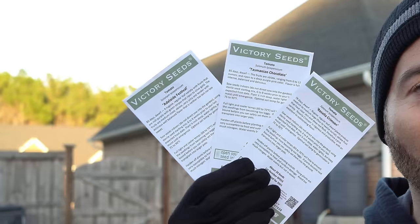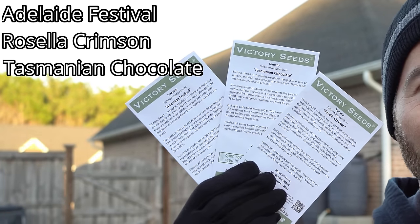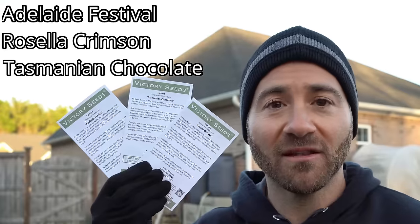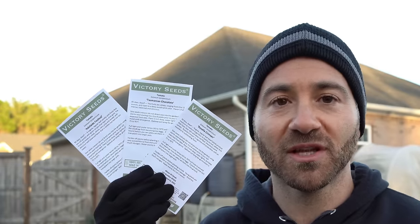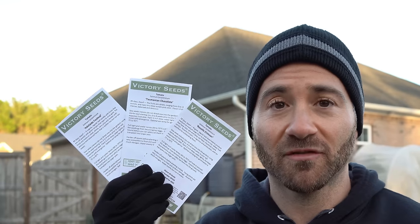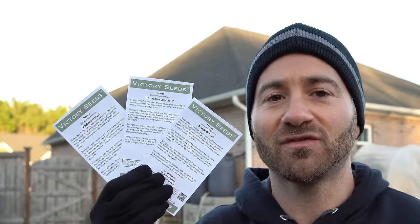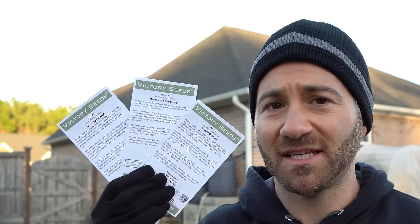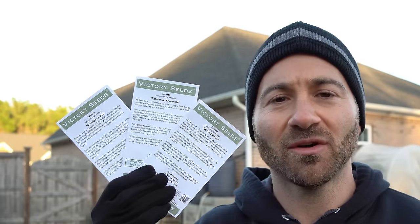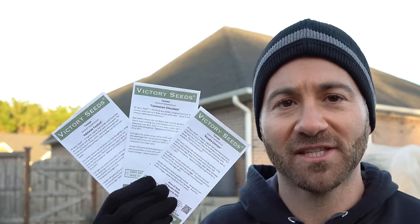Three more dwarf varieties I've grown before are Adelaide Festival, Rosella Crimson, and Tasmanian Chocolate - I enjoyed all of them. Adelaide Festival I've been growing for probably five or six years; it's a beautiful, delicious variegated tomato and one of the best Dwarf Tomato Project varieties in my opinion. Tasmanian Chocolate was very good, and so was Rosella Crimson, though I've had some disease issues with Rosella Crimson, so I'm going to modify my environment to keep them a little drier this year.